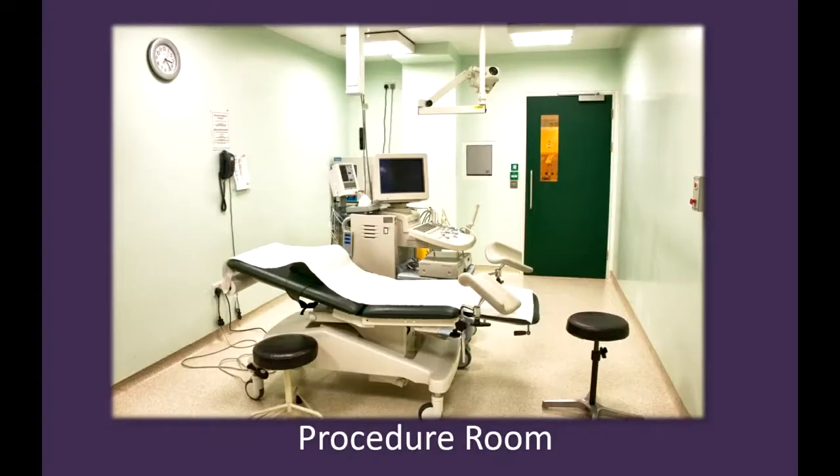This is our procedure room where you will have the egg recovery. You will have a doctor performing the procedure, a nurse looking after you and your observations, and a healthcare assistant helping the doctor with the procedure. You can see a green door, and beside that is the lab with a little window through which we communicate with the lab team.